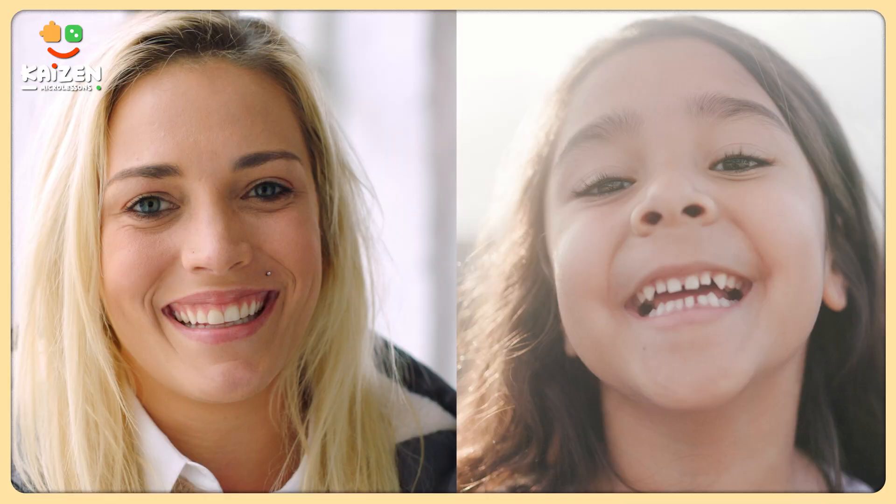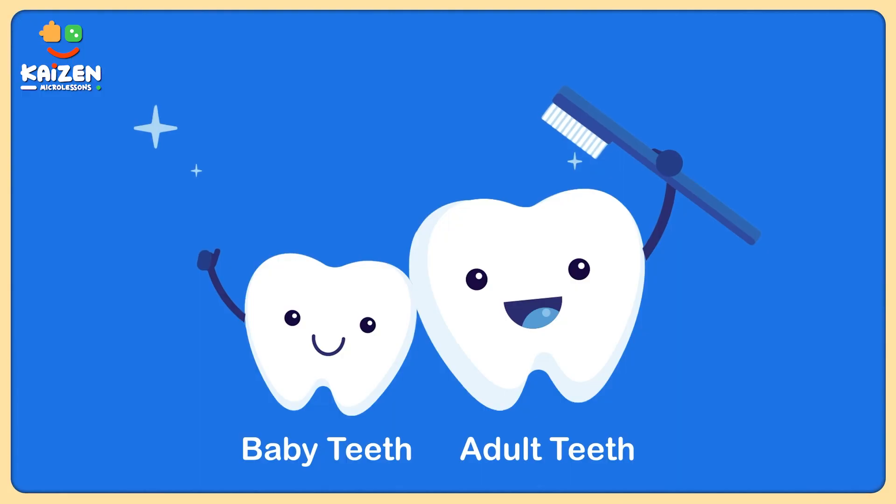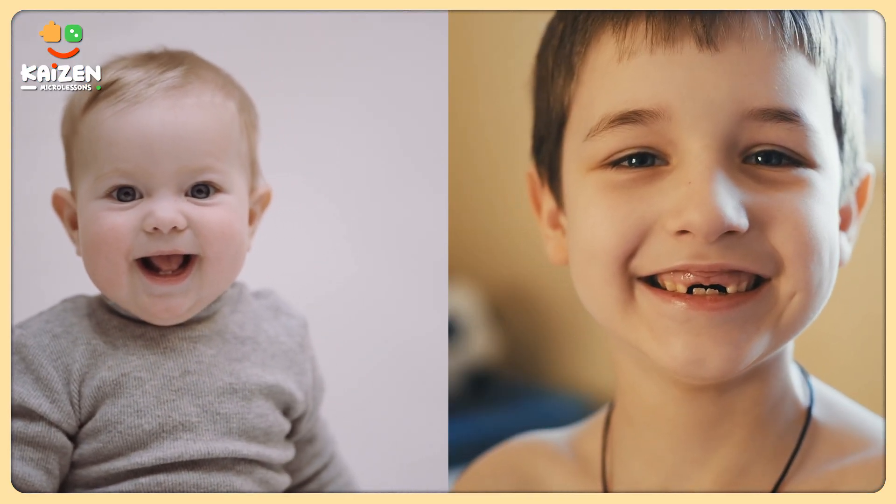While an adult has 32 teeth, a child develops a set of 20 teeth that we call milk teeth. We can call them younger siblings of permanent teeth. Milk teeth start showing up when we are just 6 months old and stay with us till we are 10 to 12 years of age.